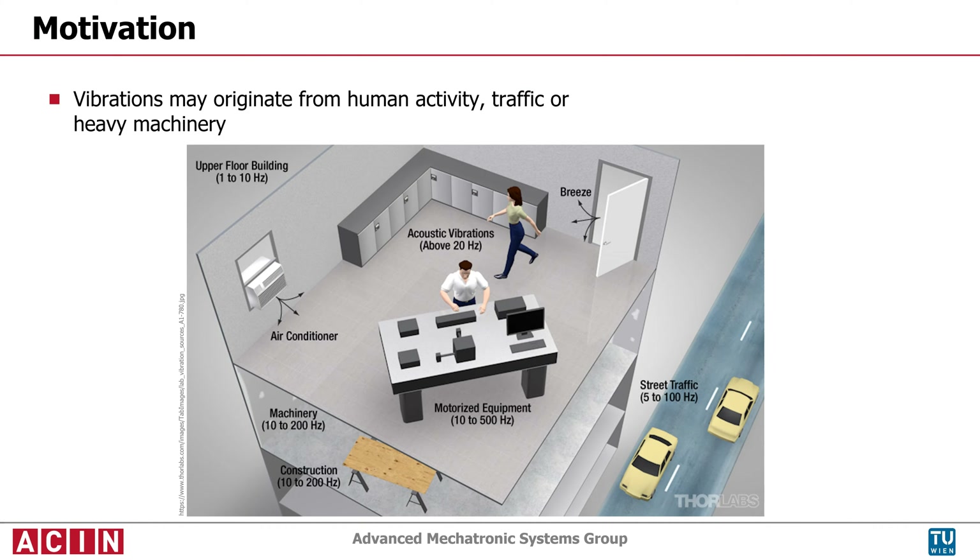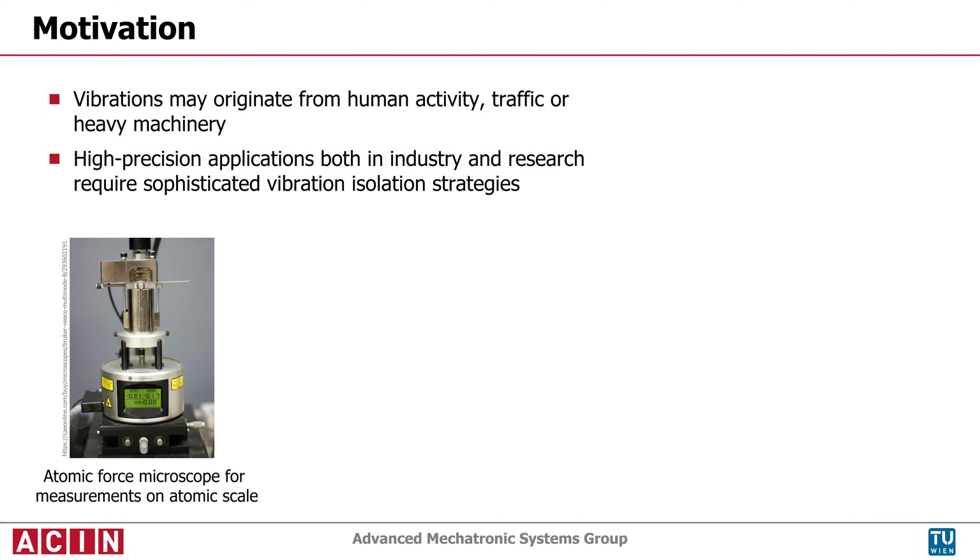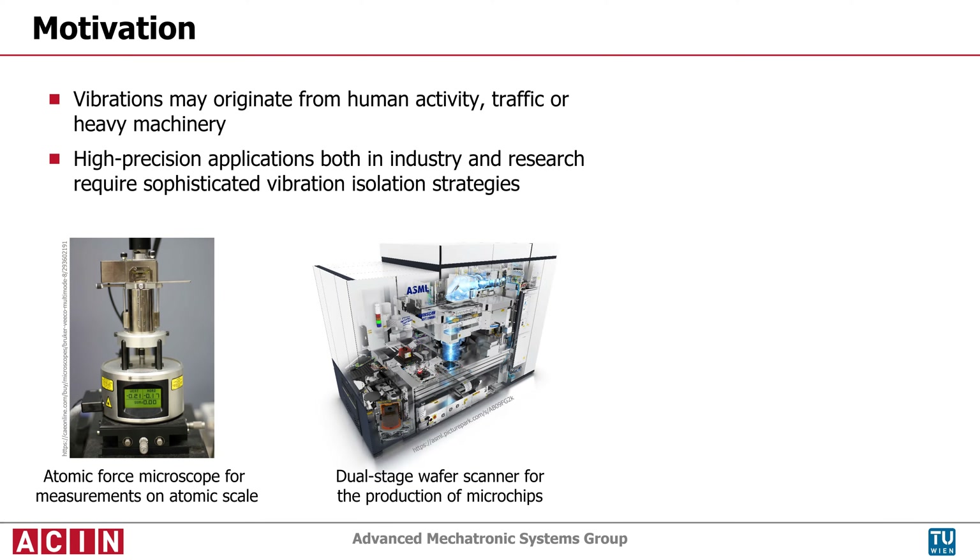Vibrations originate from various sources like human activity, traffic, or heavy machinery, and are especially challenging for high-precision applications. Examples from industry and research that require sophisticated vibration isolation strategies are atomic force microscopes and wafer scanners.